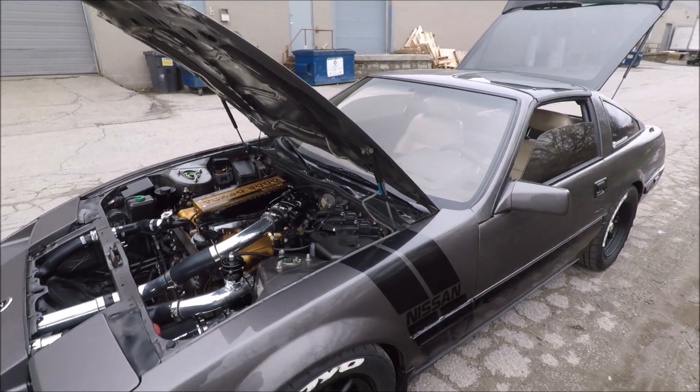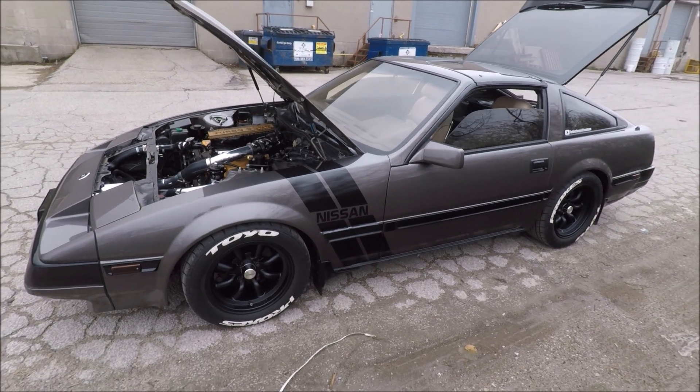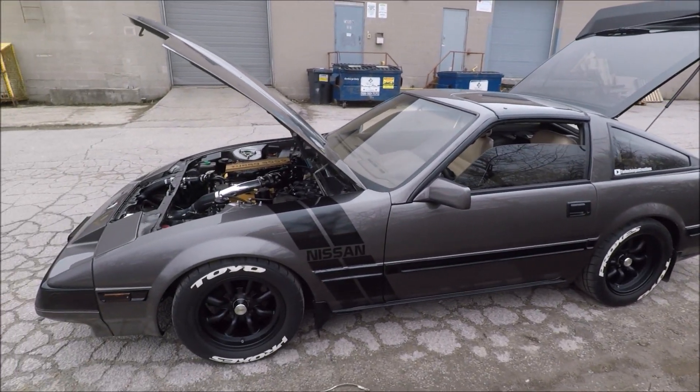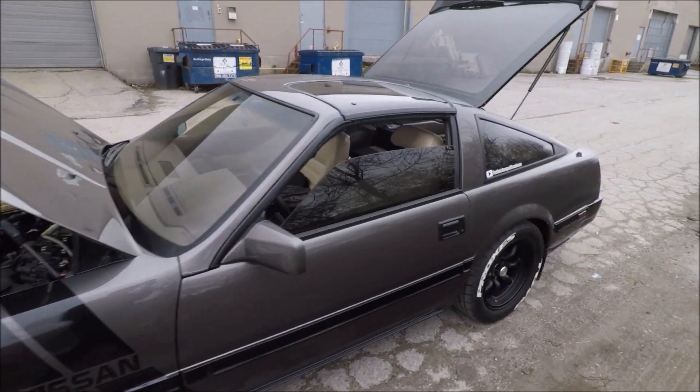This thing's going to get tuned. Hopefully we're going to put down some good power. I'm hoping for around 400 at the wheel, but anywhere between 350 and 400 would be perfectly fine with me. We're just waiting for the tuner now — we're a little early — so I thought I'd go over the car with you guys.